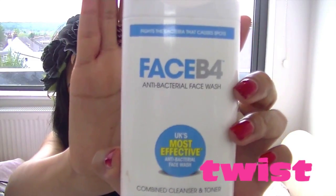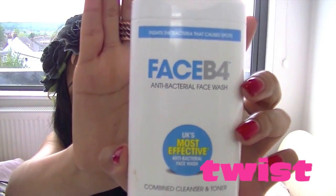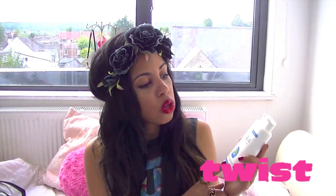My next item is face B antibacterial face wash. I absolutely love this because it's a combined cleanser and toner, so it's not going to take up too much space in your bag. Also, it's antibacterial, meaning it's going to get rid of all the germs that you'll be touching at the festival.